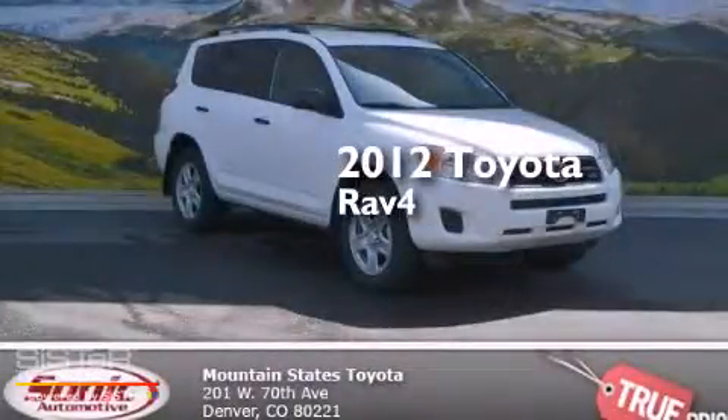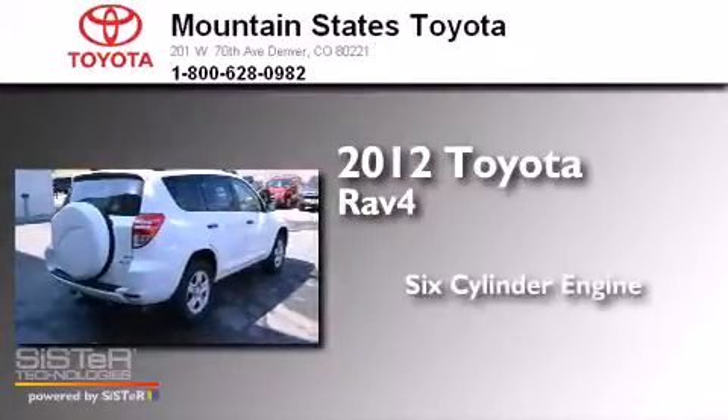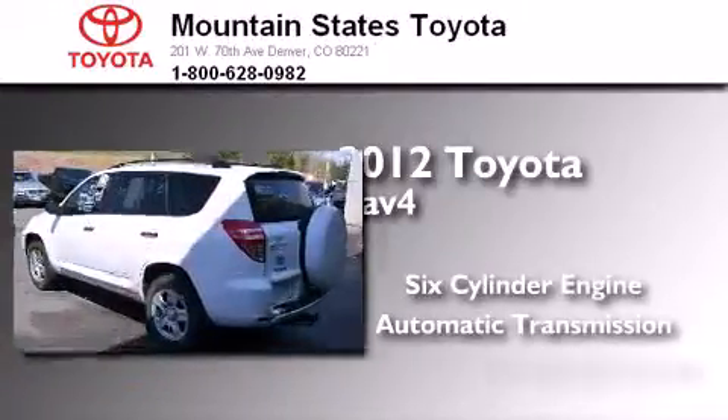This is a certified pre-owned 2012 Toyota RAV4. It features a six-cylinder engine, an automatic transmission, and four-wheel drive.